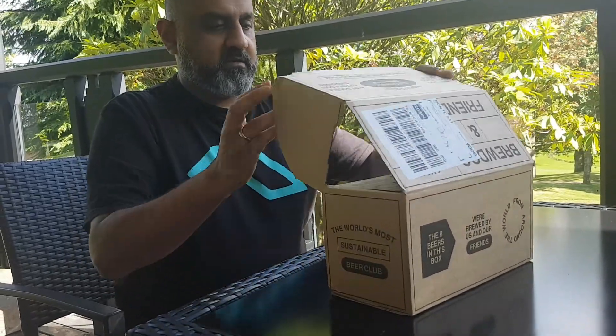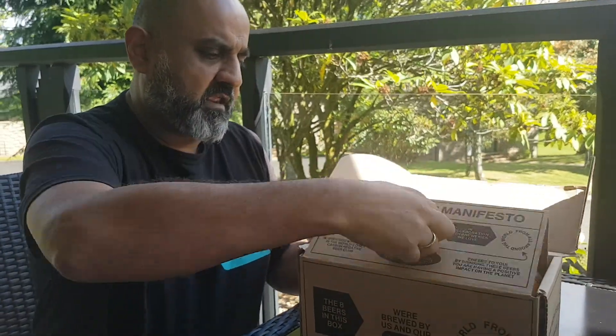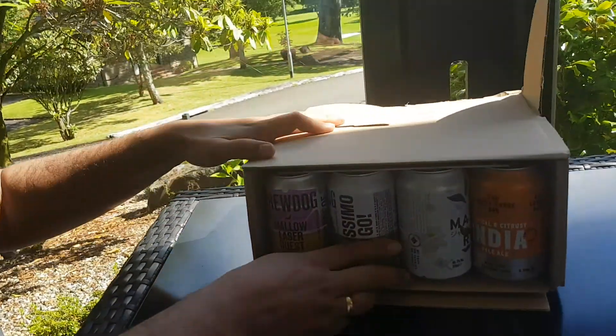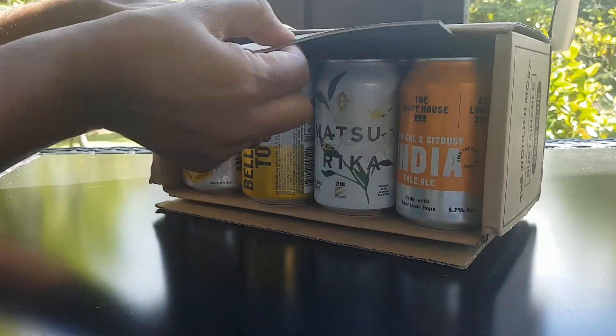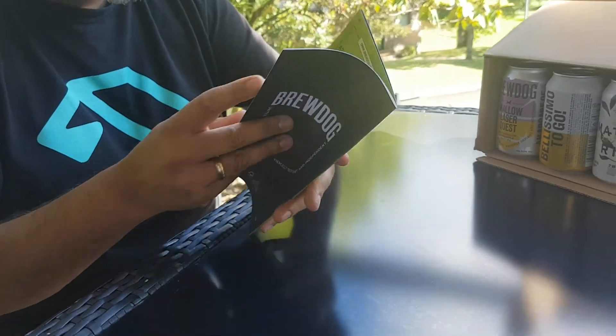BrewDog & Friends, let's see what they have in this box. We have some interesting cans this time, and there's the booklet. Let's go through these.